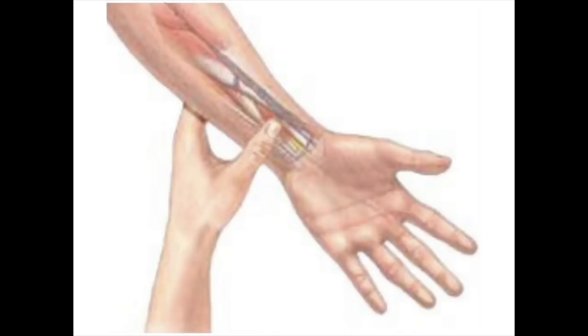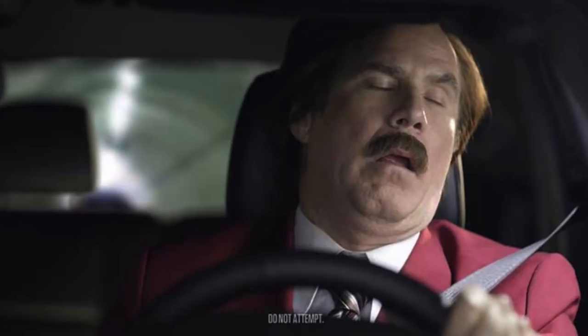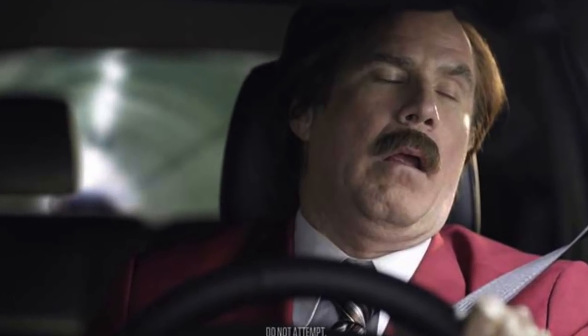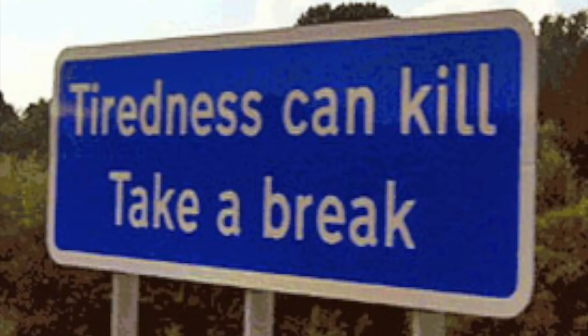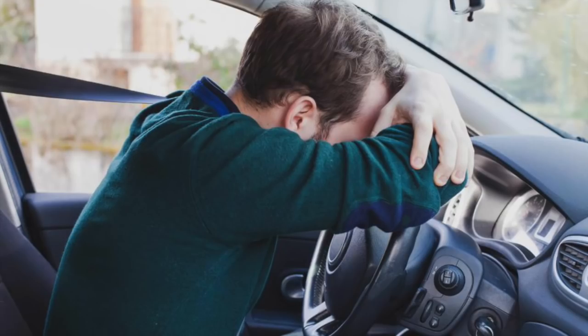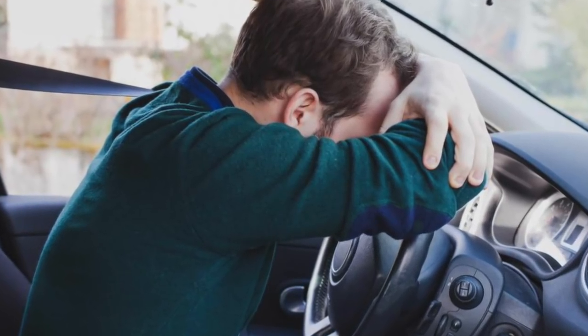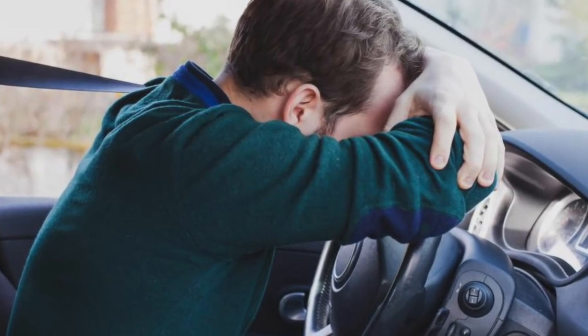Feeling sleepy behind the wheel. If you're driving and start feeling tired, there are a few tricks to help you stay awake and temporarily boost your energy levels. One method is to take a deep breath, hold it for a few seconds, and then profoundly exhale. Do this continuously until you're no longer falling asleep. Pull over and rest if this exercise doesn't work for you.